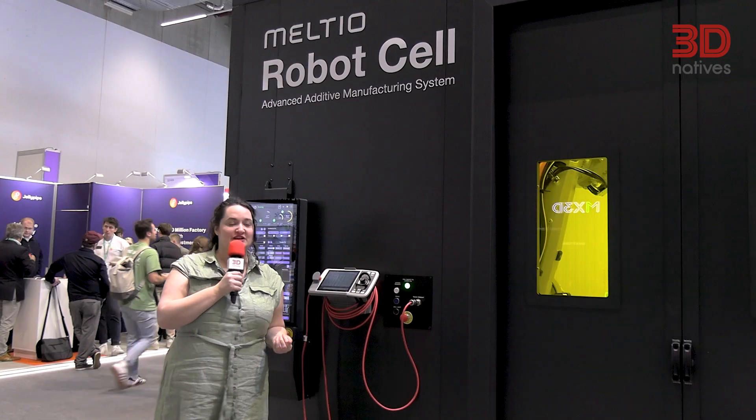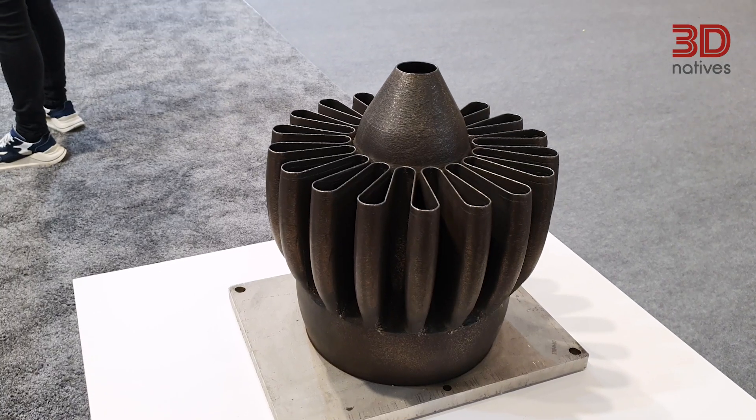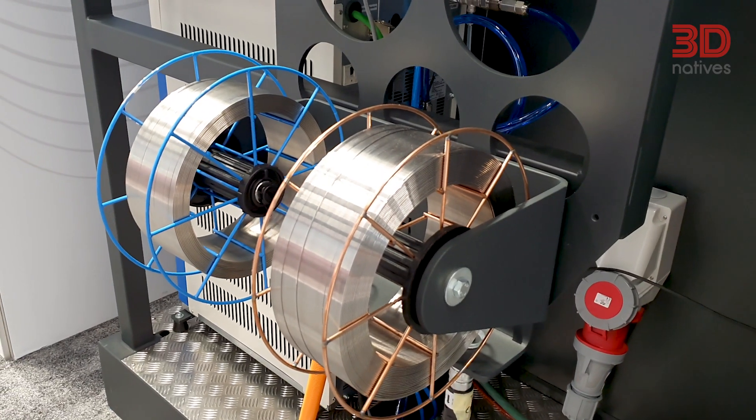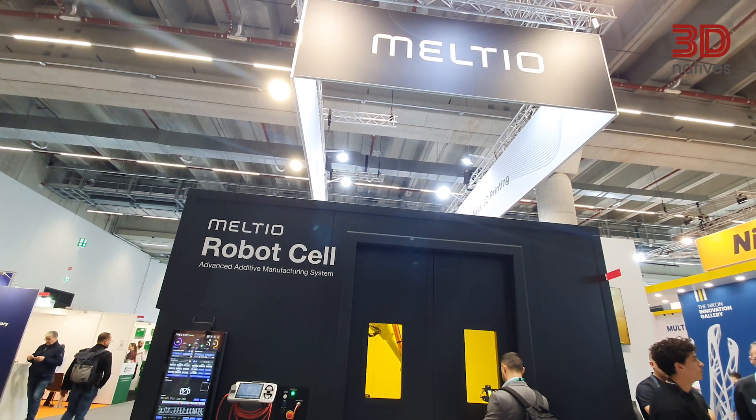What we have here comes from Spanish manufacturer Meltio and is actually a metal large format solution, which we've seen a decent amount of at the show this year. It takes Meltio's unique technology, which uses blue lasers to help control the output of the energy as well as wires, all into a single cell. It's particularly ideal for machine shops and has a huge working print volume of about 1.2 by 1.2 meters — certainly nothing to scoff at.